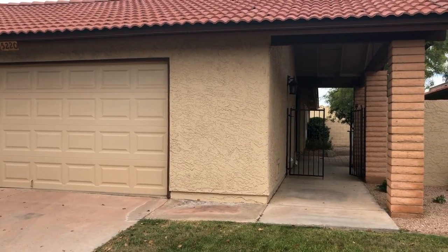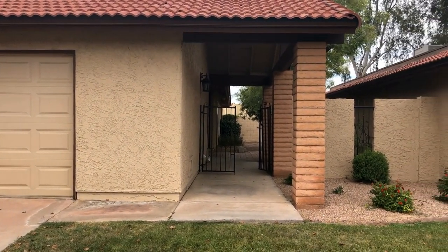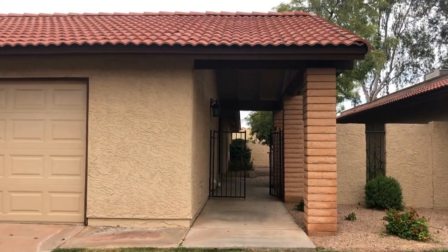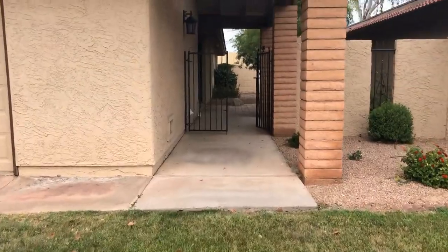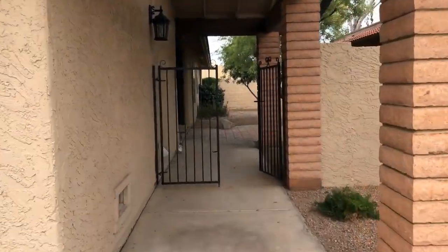Hi, this is Michelle with Servicestar Realty. We're here today at 5220 East Tamblo Drive in Phoenix, Arizona. This is a great two-bedroom, two-bath townhome located in Ahwatukee just off of Warner and 51st Street.